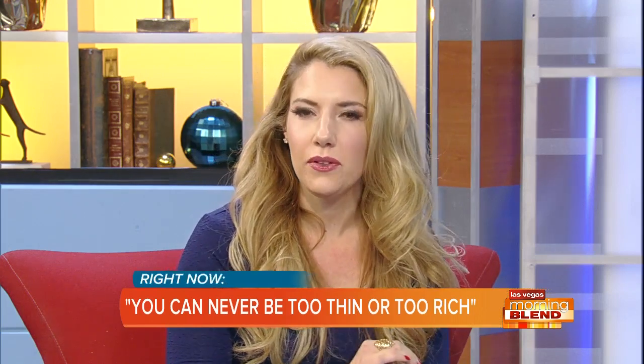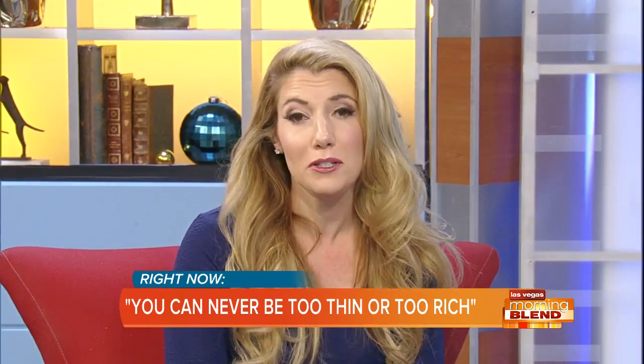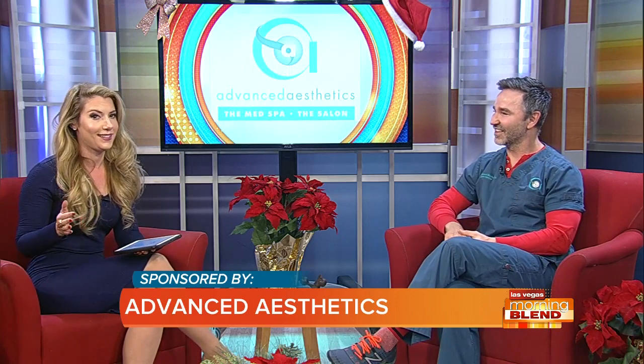You know that saying, you can never be too thin or too rich? Well, you actually can be too thin, especially in your face. Thank goodness Bernie Blanks from Advanced Aesthetics Las Vegas is here to tell us about a brand new all-natural procedure that's going to restore youthful volume and a youthful look to your face.